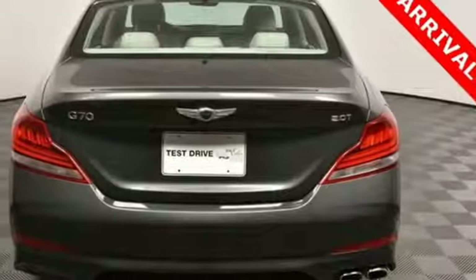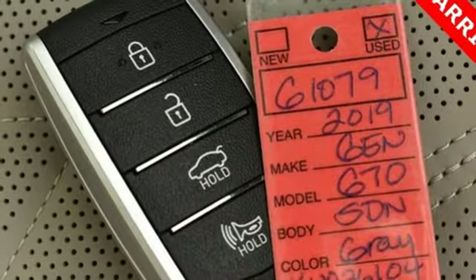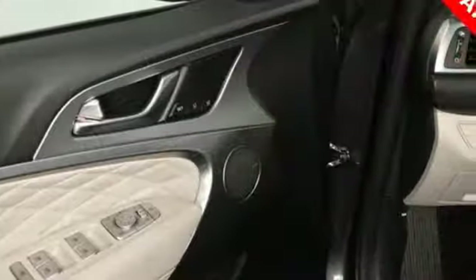External memory control, dual zone climate control, rear wheel drive, rear parking sensors, and an intercooled turbo inline four-cylinder engine.